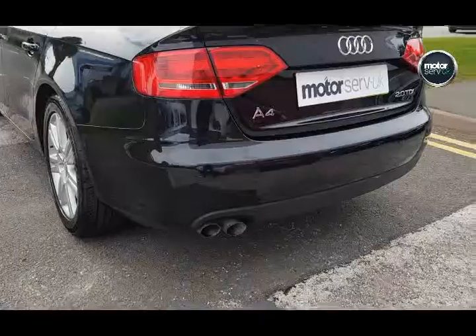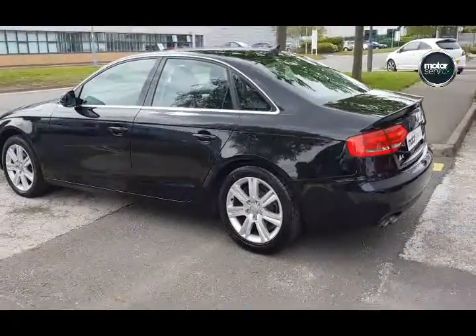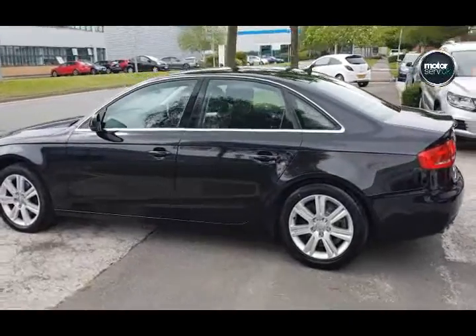It benefits from full service history, comes with six months warranty and 12 months RAC roadside assistance, so you can buy with 100% confidence.